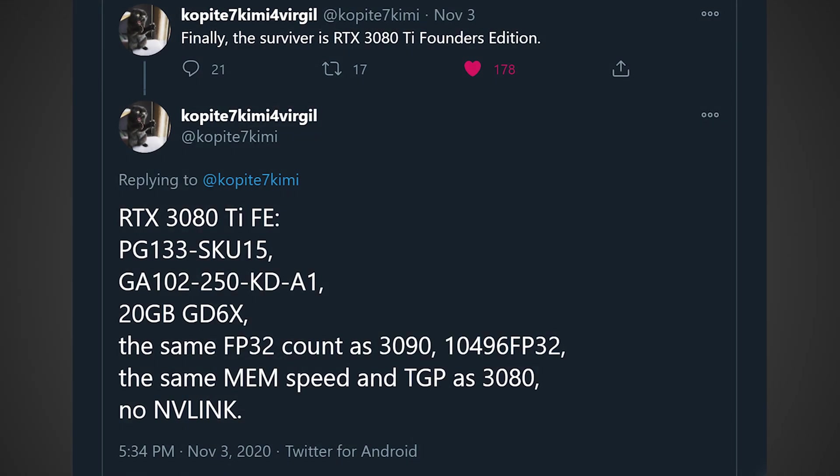I just want to preface this by saying that earlier on he mentioned several different models being worked on — one was basically a full 3090 die with 12GB, there was a 20GB version being worked on, and they weren't fully sure if it was going to have 9000-something shaders or the full 3090 die. It looks like he's finally figured that out in his most recent tweet.